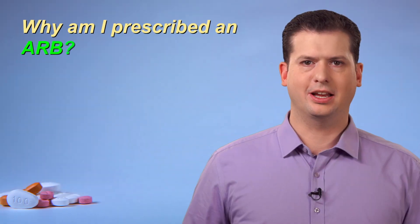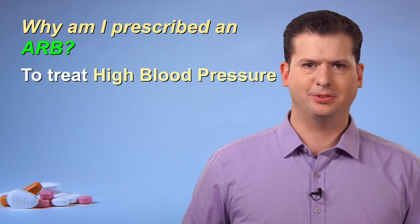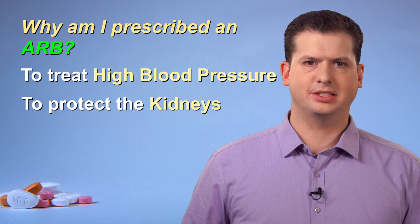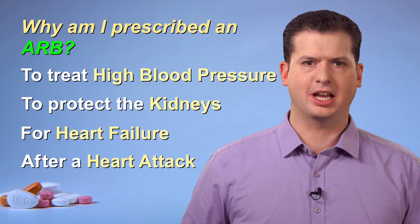You may be taking an ARB for one or more of the following reasons: to treat high blood pressure, to protect the kidneys if you have diabetes or kidney disease, for heart failure, or after a heart attack.